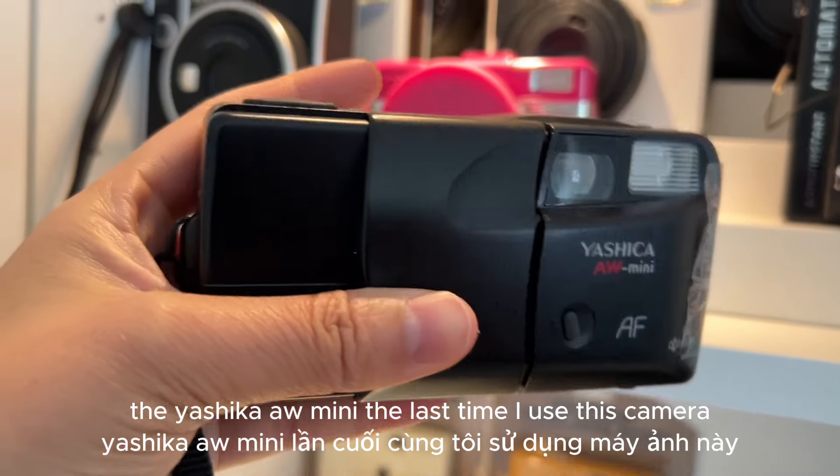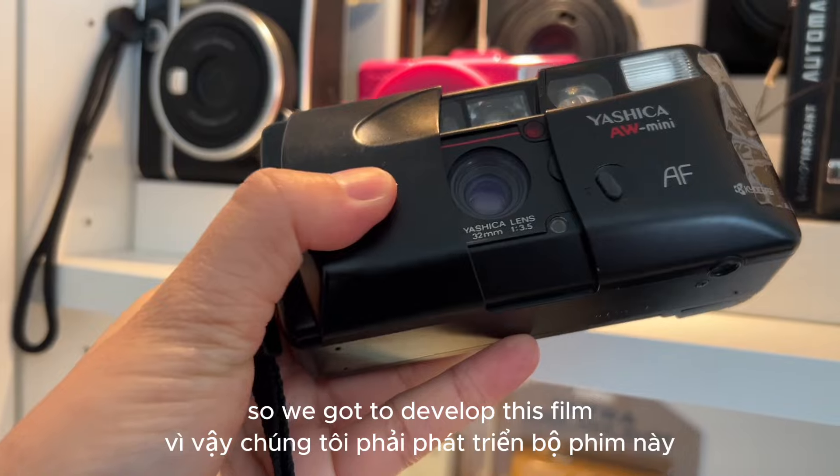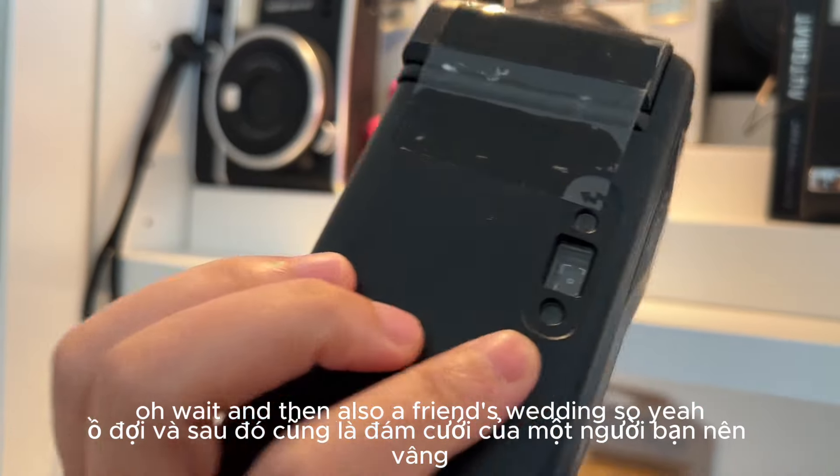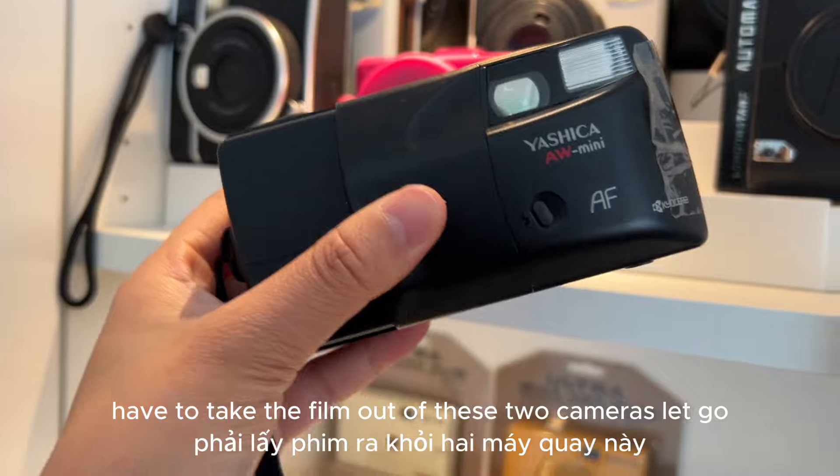The last time I used this camera was when I went to New York, so we gotta develop this film. Oh wait, and then also a friend's wedding, so yeah, I have to take the film out of these two cameras.